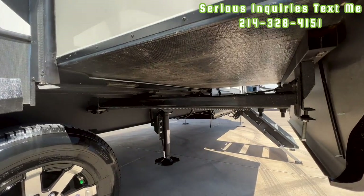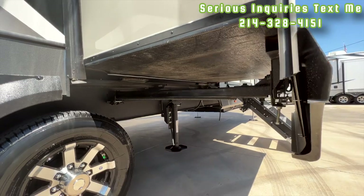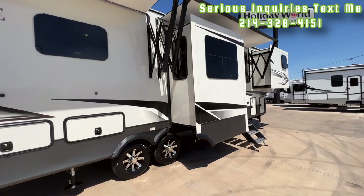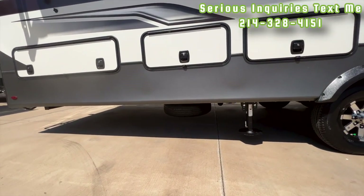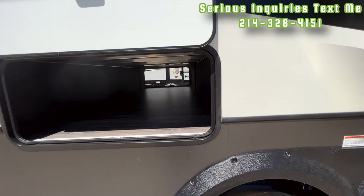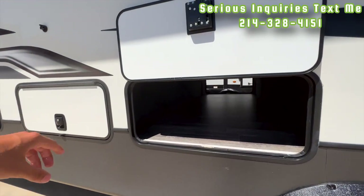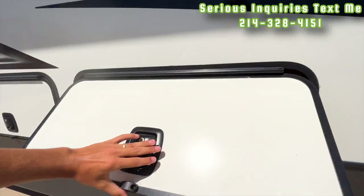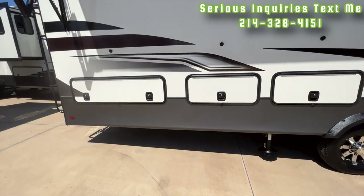You have a hydraulic slide-out mechanism here — the rack-and-pinion style slide out. Being hydraulic, it goes in much quicker than electric slide outs and is a lot quieter as well. Then you have your spare tire underneath here and big storage compartments — two pass-through storage compartments that go all the way through to the other side, with pin latches and slam-latch doors.